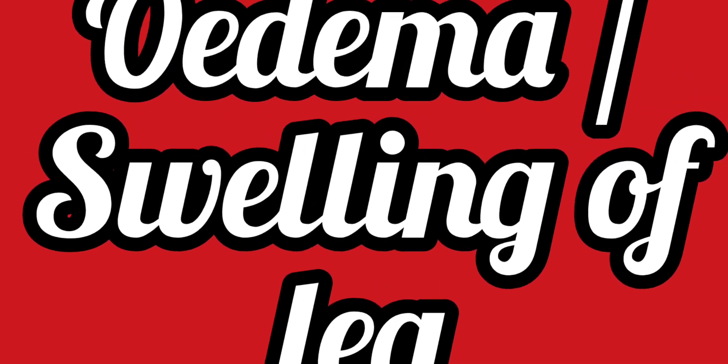Hello everyone, once again welcome back to my YouTube channel. Today we will be talking on edema, also called as swelling.